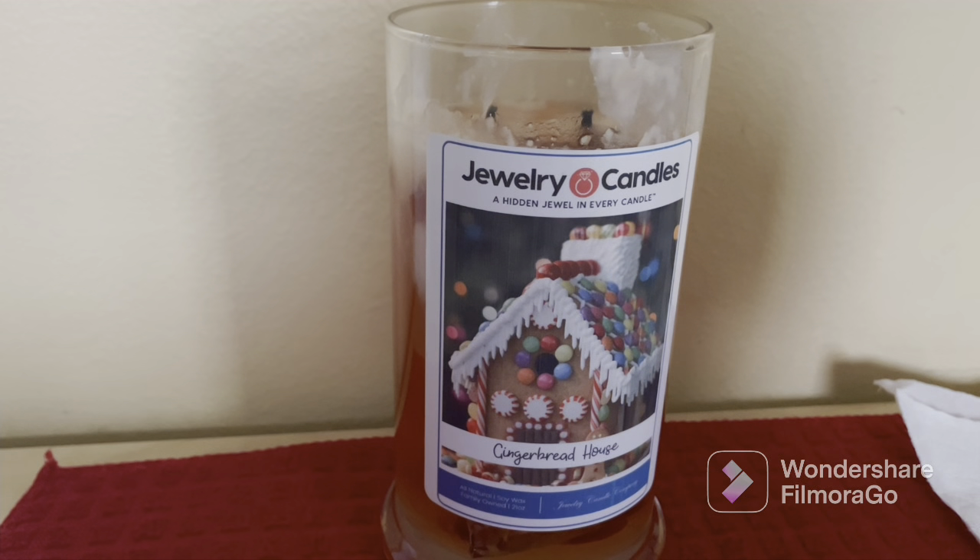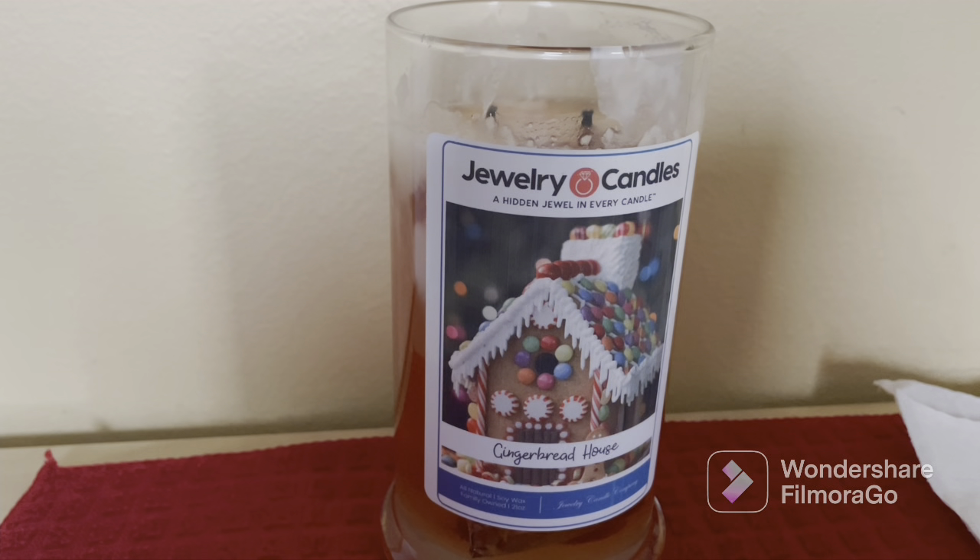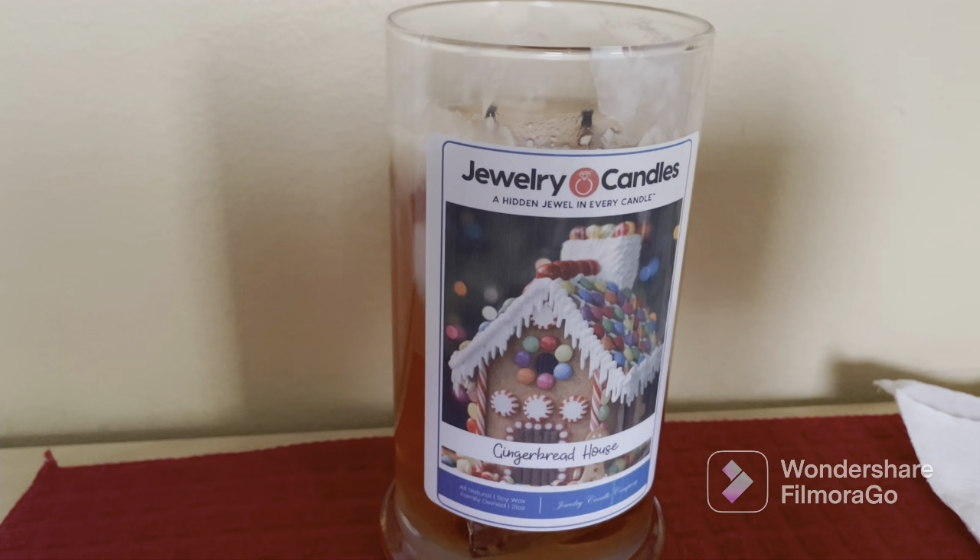Hello, I'm doing a review from Jewelry Candles, and this one is called the Gingerbread House Candle — a hidden jewel in every candle. Our gingerbread house jewelry candle has the wonderful aroma of fresh baked bread with spice notes of cinnamon, clove, ginger, nutmeg, and vanilla beans.